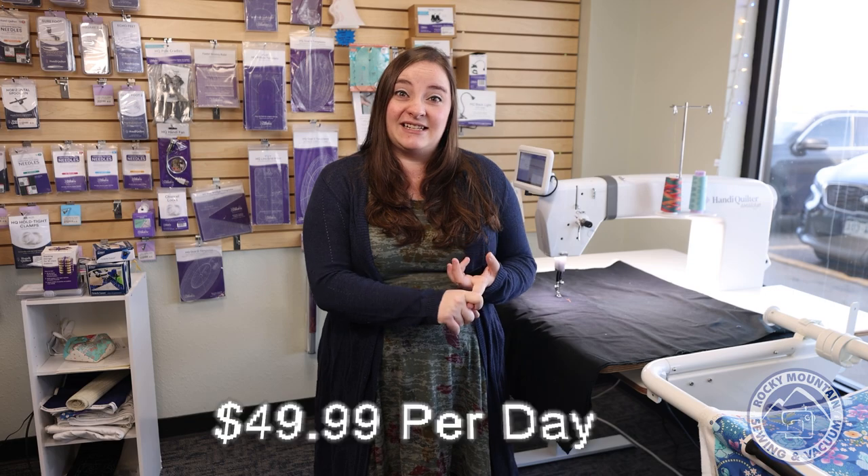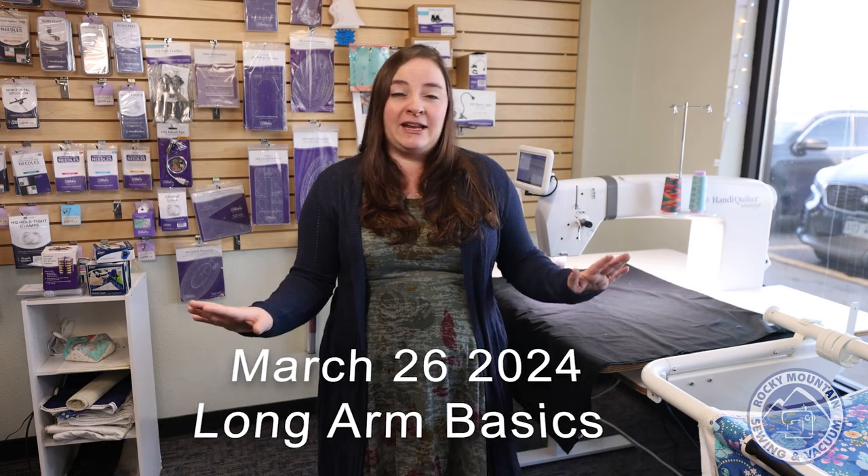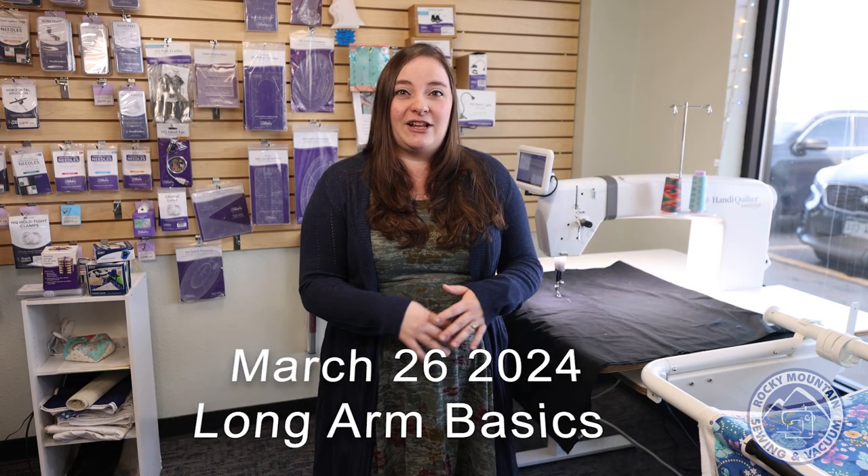Day one on March 26th is going to be the boot camp of long arms. You're going to be learning about the basics — how to put a quilt on a frame, how to put a quilt on a sit down, different tips and tricks like what needles to use, how to thread them, what threads to use. It's going to be a great day whether you're thinking about getting a long arm, just got one, or want some practice and tips.